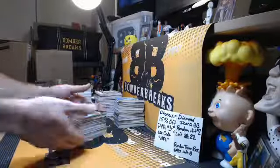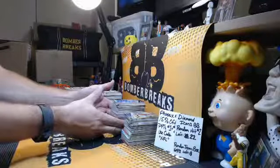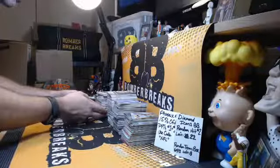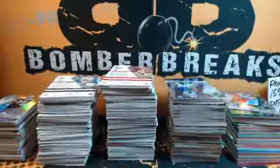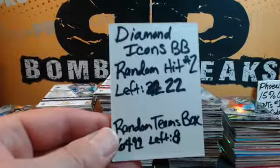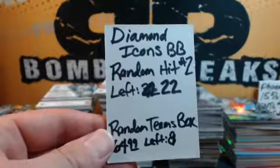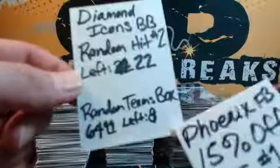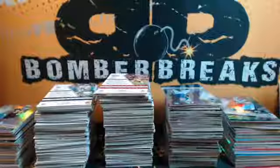All right guys, look at this - I got all the packs out, only took me 20 minutes. All right, let's see what we got here. They're very slick so I'm trying to keep the stacks at a minimum height. We bring them on over. All right, divisions, no trades. Diamond Icons random hits number two, and random teams - eight spots. That number is still accurate. Not sure about 22. Code NFL, save 15%. All right, here we go, good luck everybody.